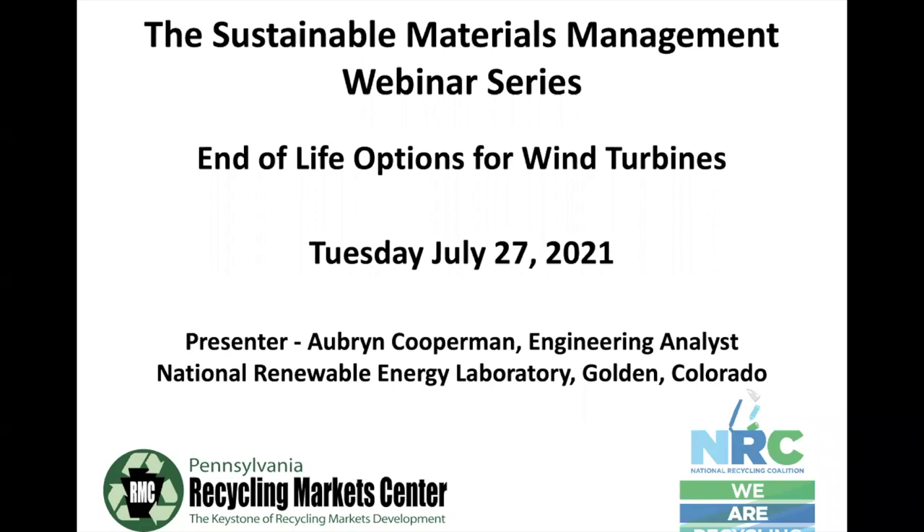Now I'm going to introduce Auburn. She's an Engineering Analyst at the National Wind Technology Center, which is part of the National Renewable Energy Laboratory. She specializes in techno-economic analysis of energy systems across their life cycle from design and installation to decommissioning. She holds a PhD in mechanical and aeronautical engineering from the University of California Davis, where her research focused on active control of wind turbine blades.